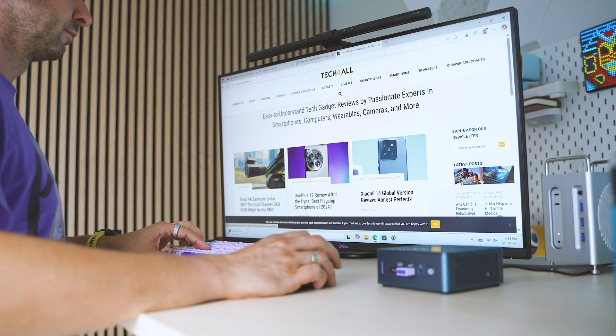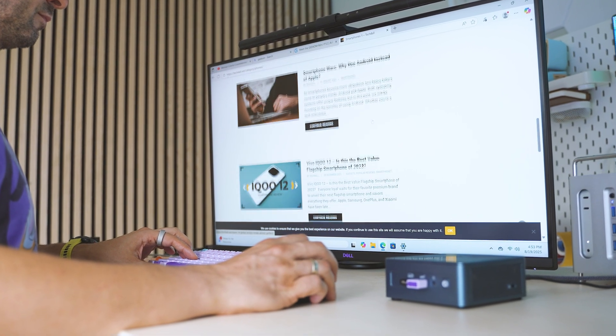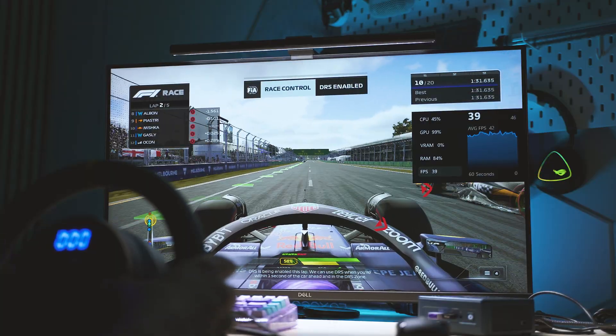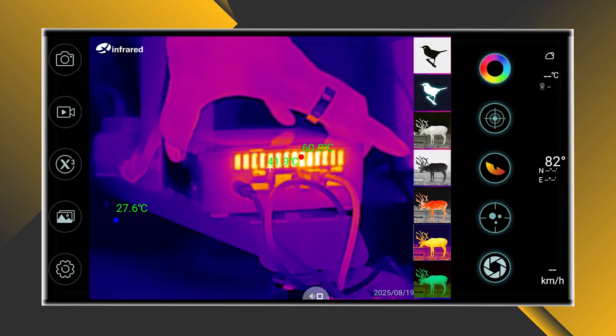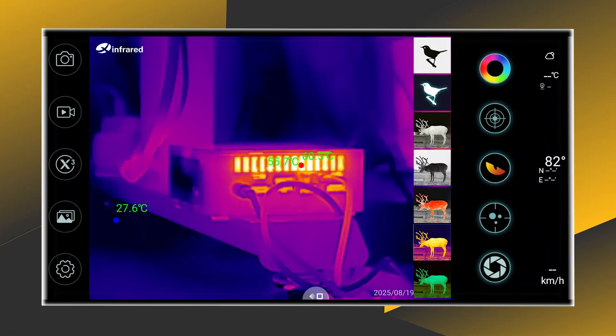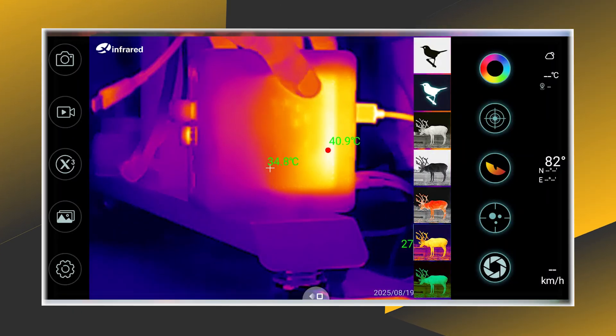Cooling performance is excellent. Even when set to performance mode, the IT12 remains quiet — temperatures stay under control and I rarely observed any throttling. At idle the fans are almost silent, and under heavy load you'll hear them, but they are far from annoying — definitely not the jet engine effect that some other mini PCs produce.